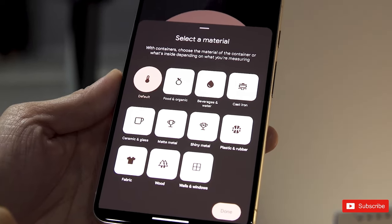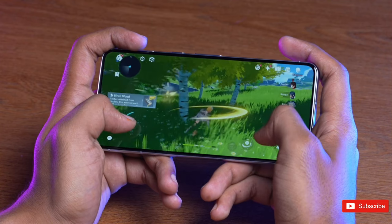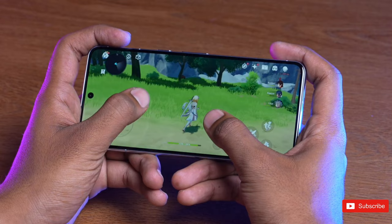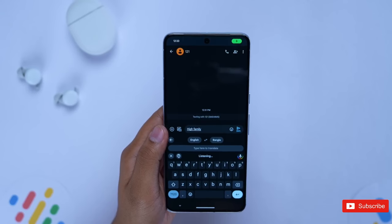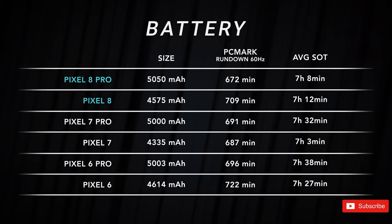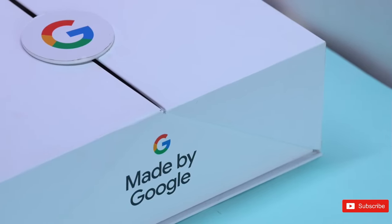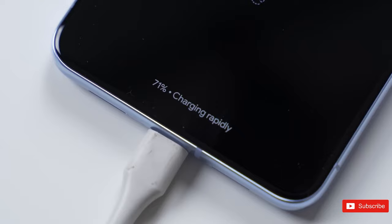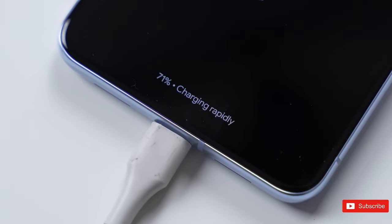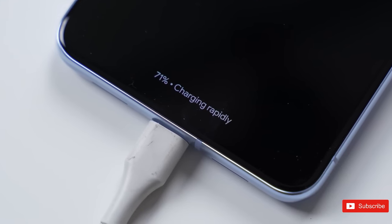The battery on the Pixel 8 Pro easily lasts for a full day of use before needing a top-up. It's not a stunning update from the 7 Pro, but in our testing we found no radical drain under moderate use — checking socials, taking photos during a family day out, listening to Spotify, and watching YouTube. If you're doing heavy gaming or loads of video and photo editing, you'll need to charge it sooner, but that's the same for every flagship. It charges to around 60% in half an hour.